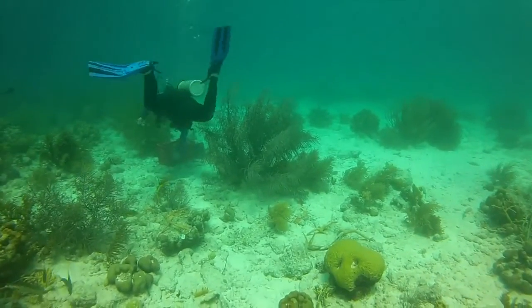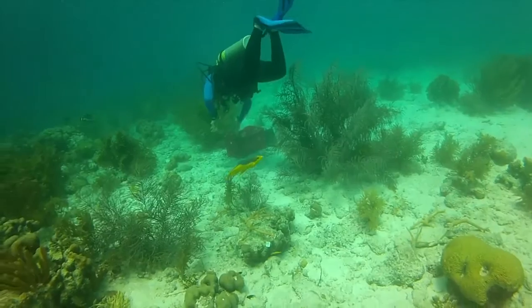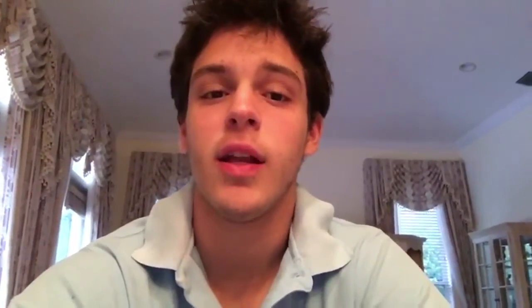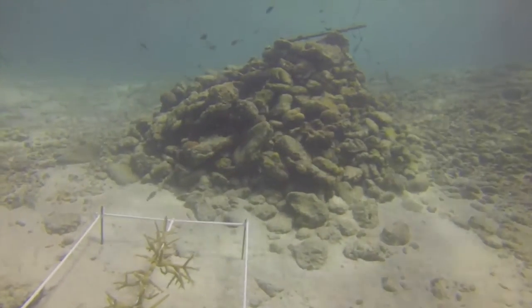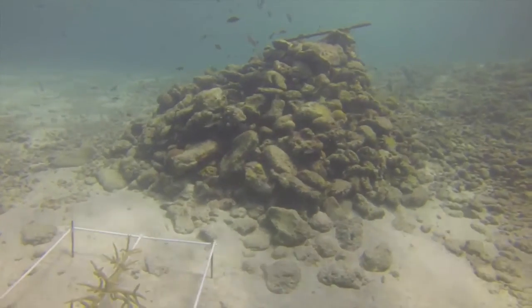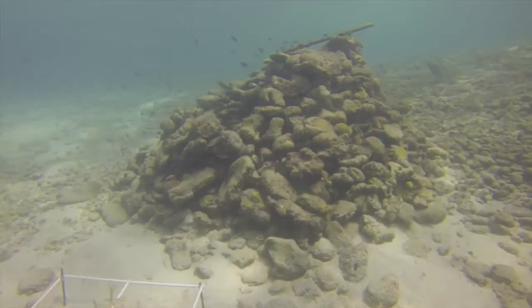Eventually, the coral will begin to grow onto the structure at a faster rate than it normally would. Some key features of this product are that it uses underwater turbines to send a small current of electricity underwater through a cable. The structure protects the coral and marine life living in it and is non-intrusive to the actual ocean environment. The current goes into the structure as a whole and allows the coral to grow safely.